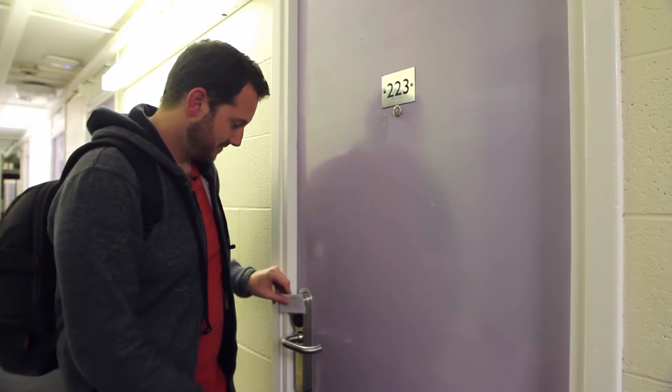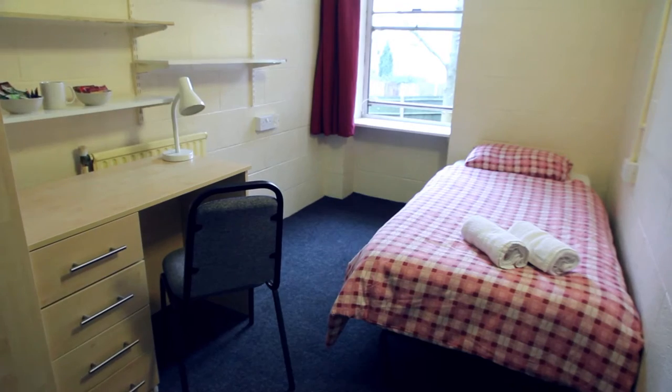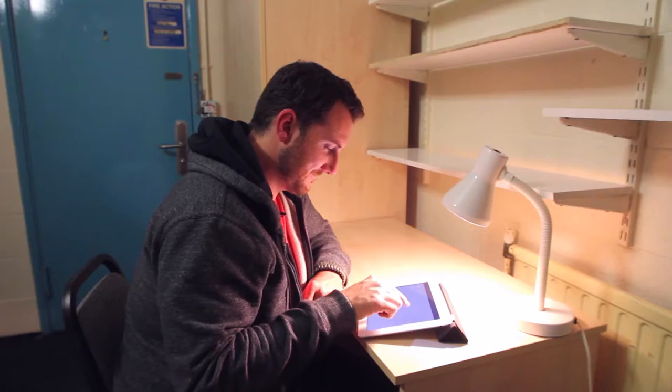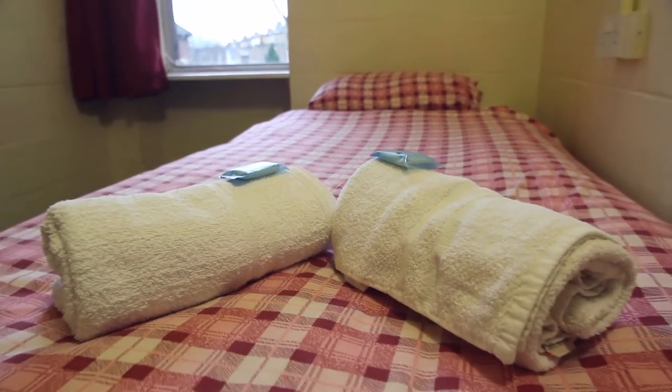Every room at Woodgreen Hall comes fully furnished: single bed, wardrobe, desk, chair, and plenty of storage, as well as free Wi-Fi and cable internet access. Ready-made beds with linen and towel provided.